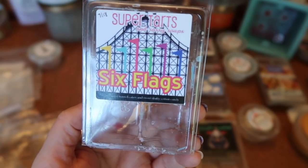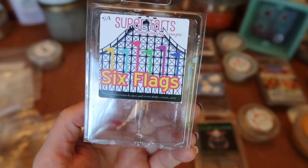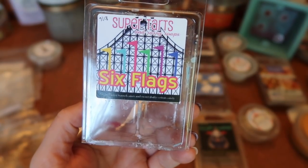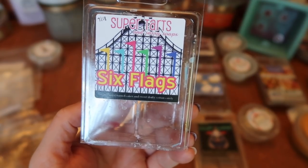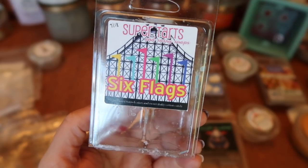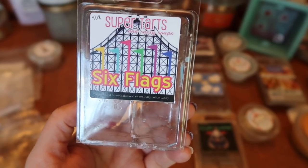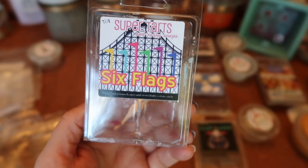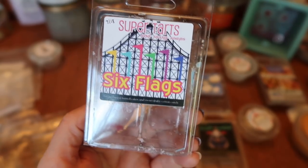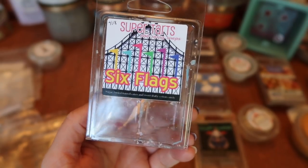I finished a clam of Super Tarts Six Flags — sugar-dusted funnel cakes and sweet fluffy cotton candy. A very nice sweet candy bakery blend, with more funnel cake upfront but the cotton candy definitely present. The strength and throw was an eight for one cube in my 20-watt warmer and about a seven and a half in my bulb warmer — typical Super Tarts performance, medium-high to high. Really enjoyed this one and would consider getting it again.